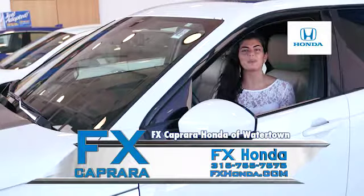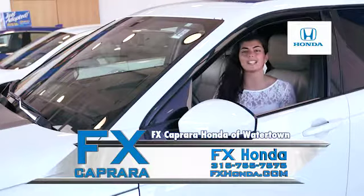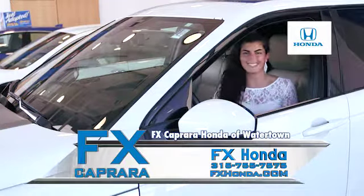Hi, I'm Brooke Caprera here at FX Caprera Honda. We're known for having hundreds of brand new Hondas in stock and ready to go. But did you also know we're New York's best kept secret for pre-owned vehicles.